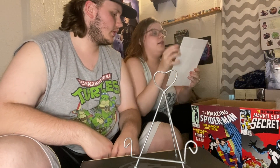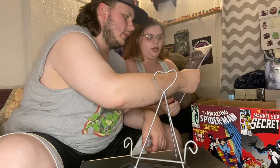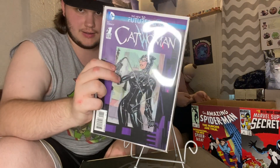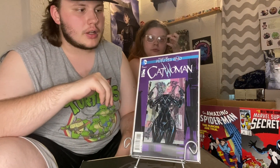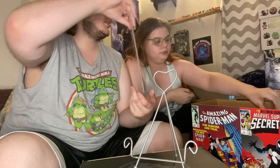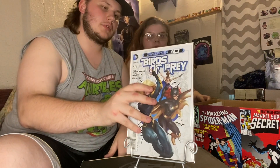We've got the Futures End lenticular cover Catwoman number one — it's a one-shot from the New 52 Futures End run way back when. Next up, Birds of Prey number zero.